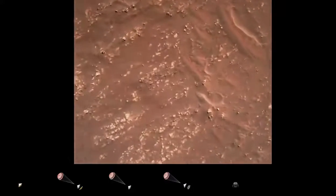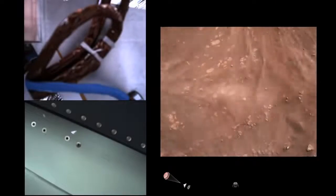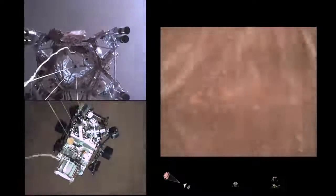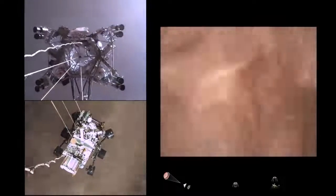We have started our constant velocity accordion, which means we are conducting the sky crane — about to conduct the sky crane maneuver. Sky crane maneuver has started. Sky crane maneuver is about 20 meters off the surface.